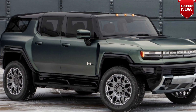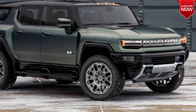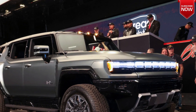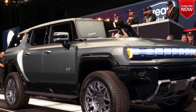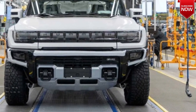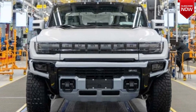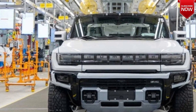The top variant accelerates to 100 kilometers per hour in 3.5 seconds. The range of the GMC Hummer EV SUV exceeds 480 kilometers. The electric car supports fast 800-volt charging with a capacity of up to 300 kilowatts. The Hummer SUV also received an air suspension with variable clearance and steerable rear wheels that allow you to drive sideways.